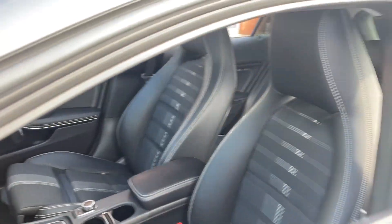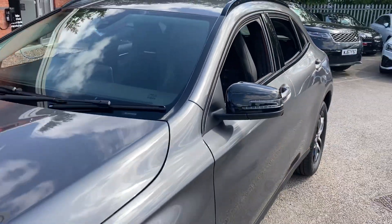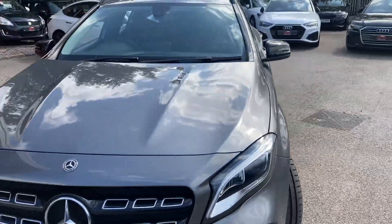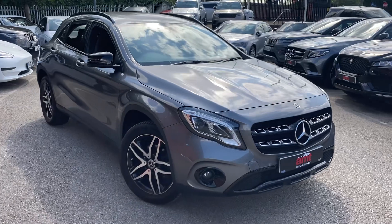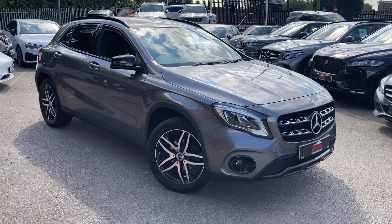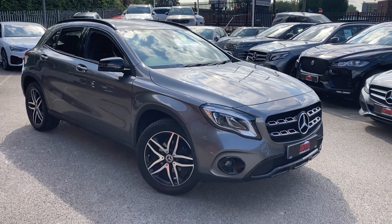If you'd like any more information on this or indeed any of our other cars here at AMT Specialist Cars in Birmingham, then please don't hesitate to give one of our award-winning sales team a call and I'll be more than happy to assist you. Thank you very much for watching and enjoy the rest of your day.